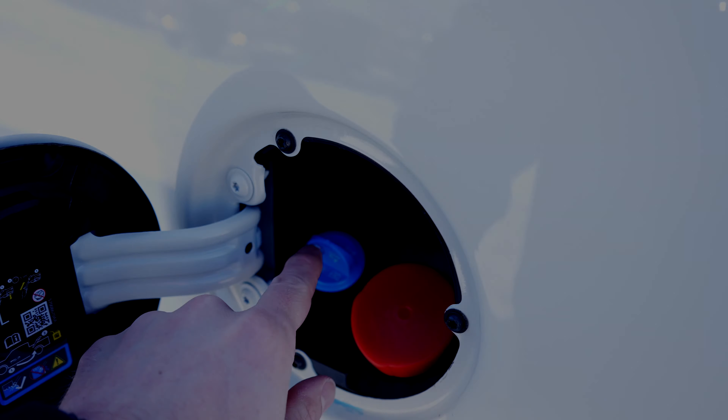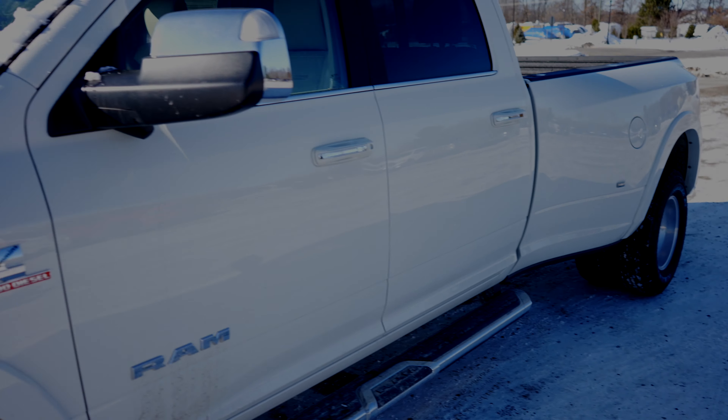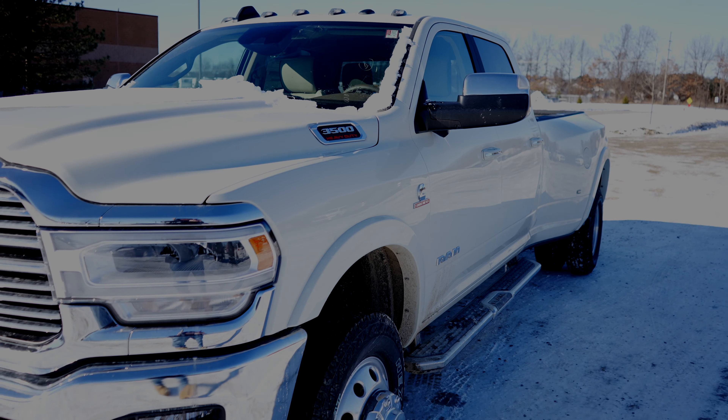Coming around to the side, we've got your diesel and DEF fill ports. Up top, we've got your third brake light with integrated cargo camera. This truck does have the rear air suspension to level off your truck if you have a big heavy trailer on the back. Up top, we do have your clearance cargo lights.